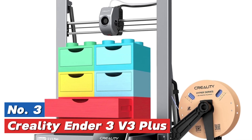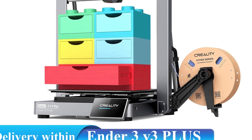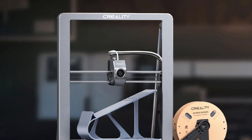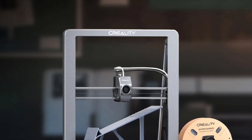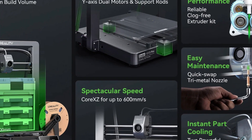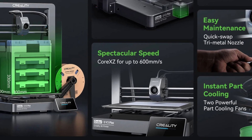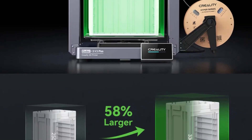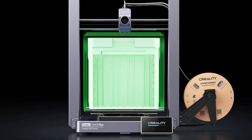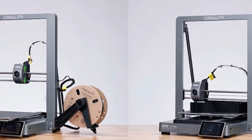At number three: the Creality Ender 3 V3 Plus. This larger Core XZ 3D printer has a build volume of 300mm by 300mm by 330mm, allowing users to create bigger models. Its redesigned structure takes up less space, making it easy to place on a desk or workbench. The innovative Core XZ motion system links the X-axis and Z-axis, enabling two high-torque motors to operate simultaneously for rapid movement. Automatic XZ belt tensioning eliminates belt slips or jams, while precise linear rods and timing belts ensure accurate Z-axis positioning, reducing wobbling and minimizing Z-banding.